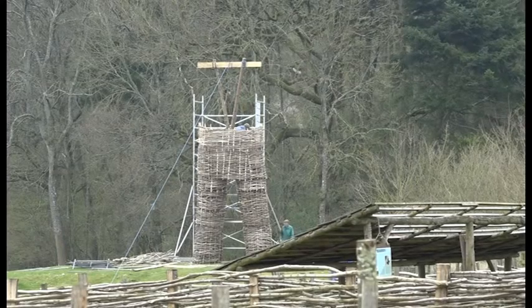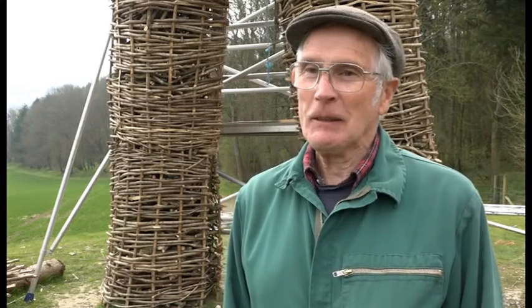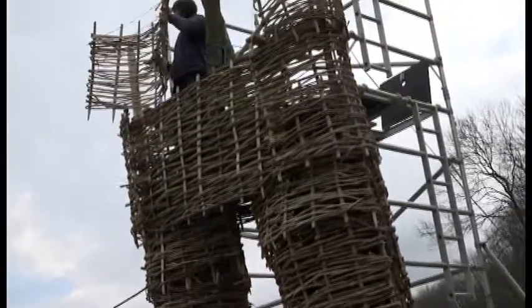The Beltane Festival is being held at the end of April, when all this hard work will go up in smoke. Just as it's getting dark, it'll be going up in flames — quite a sight, actually. The flames go about 60 feet in the air.